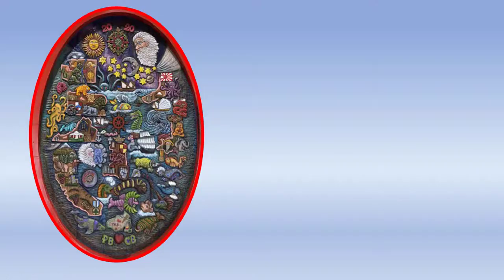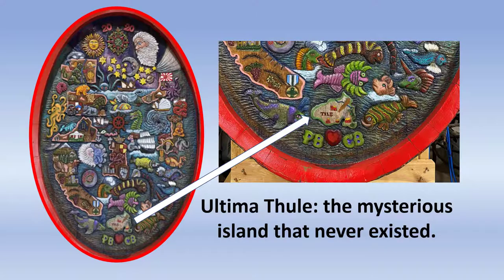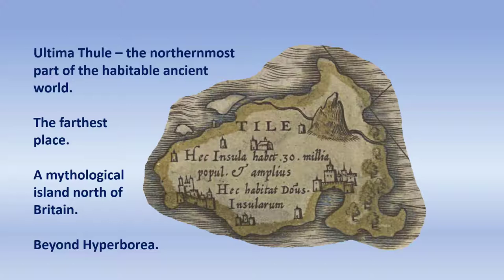At the bottom of the Great Sea Monster Cask, you see Ultima Thule — the island that doesn't really exist — Brigadoon, the place of mystery, right above the initials of the two artists responsible for this piece of art. Ultima Thule, the mysterious island. Remember the farthest place — a mythological island north of Britain, beyond Hyperborea. So that's the Great Sea Monster Cask. That's the inspiration for the cask, and that's the result. From 300 BC to 1539 to 2019 and 2020, an idea becomes reality — a piece of art made in Haymarket, Virginia.